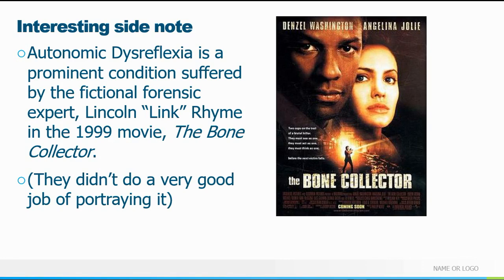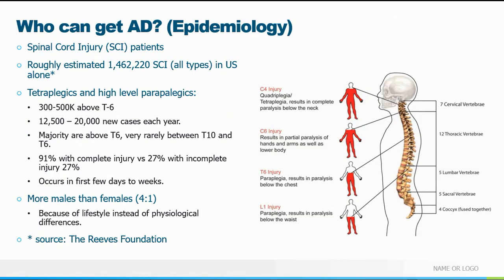Autonomic dysreflexia has even made it to the big screen — the Lincoln Rhyme character, protagonist of The Bone Collector with a young Angelina Jolie, suffered autonomic dysreflexia, though they didn't do a very good job depicting it honestly. There is a newer series called Lincoln Rhymes: Hunt for the Bone Collector on Hulu, and so far they do a better job than the movie.